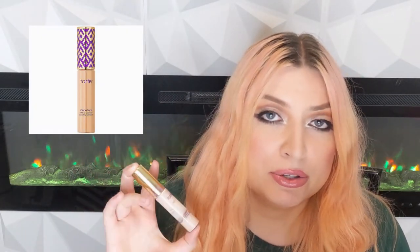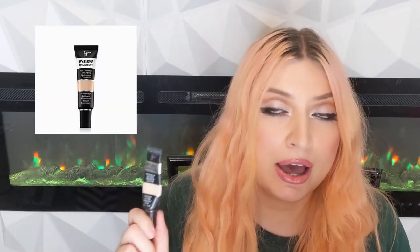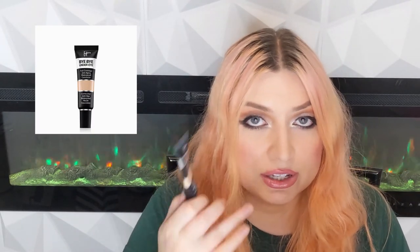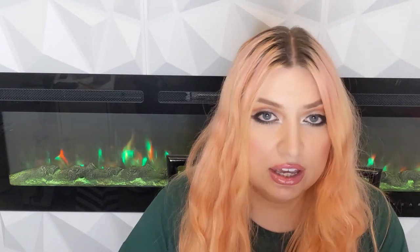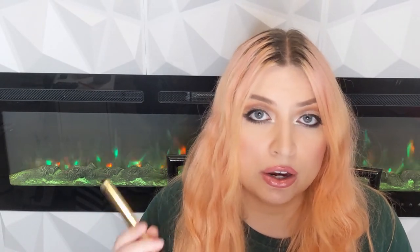My next category is concealers. I already have a video on my channel of my top five favorite concealers, so I'm just pulling three of those five and being very brief. First is the Tarte Shape Tape — the most high-coverage concealer you can get for dark circles in my opinion. Next is the Bye Bye Under Eye; I really like this one for concealing under-eye bags. And lastly the Yves Saint Laurent Touche Éclat High Cover Radiant Concealer, which is very good to use with light-coverage foundations or on a bare face.